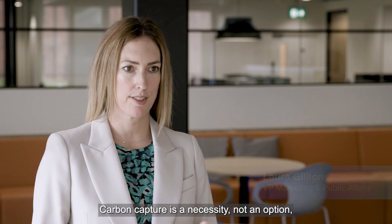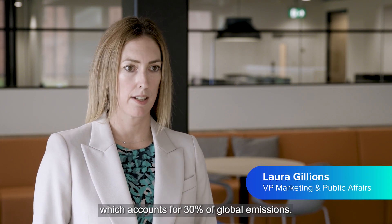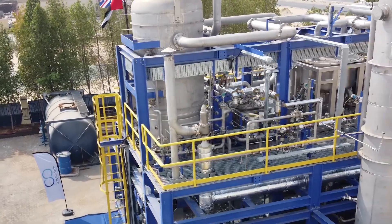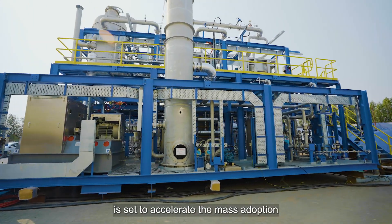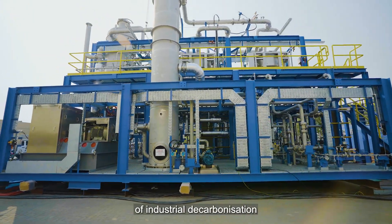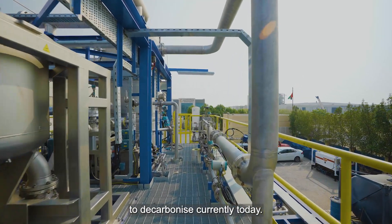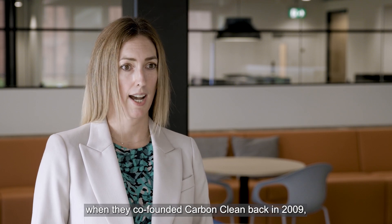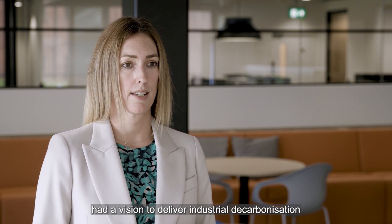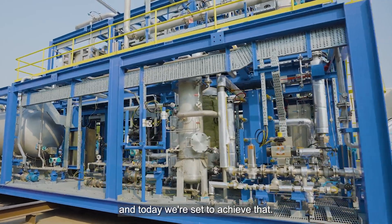Carbon capture is a necessity, not an option, for industrial decarbonisation, which accounts for 30% of global emissions. CycloneCC's fully modular technology is set to accelerate the mass adoption of industrial decarbonisation for hard-to-abate sectors, given they have little or few options to decarbonise today. Anirudh and Prashit, when they co-founded CarbonClean back in 2009, had a vision to deliver industrial decarbonisation at a gigaton scale — and today, we're set to achieve that.